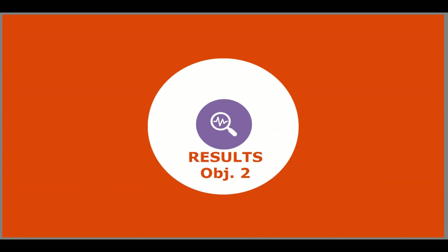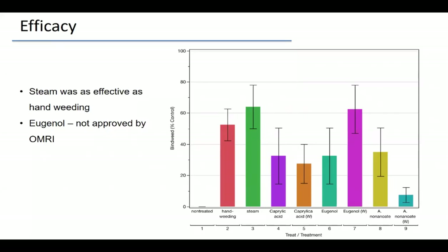Switching to objective two — spot treatment at the base of the plant — I'm showing efficacy comparing non-treated, hand weeding, steam, Suppress applied as a broadcast or with a sponge wiper, eugenol (Weed Slayer — not OMRI approved, and later found to have contaminants), and ammonium nonanoate. The key finding is that steam performed just as well as, if not better than, hand weeding and was much easier to do. We're not seeing complete control because bindweed regrows after both hand weeding and steam treatment.